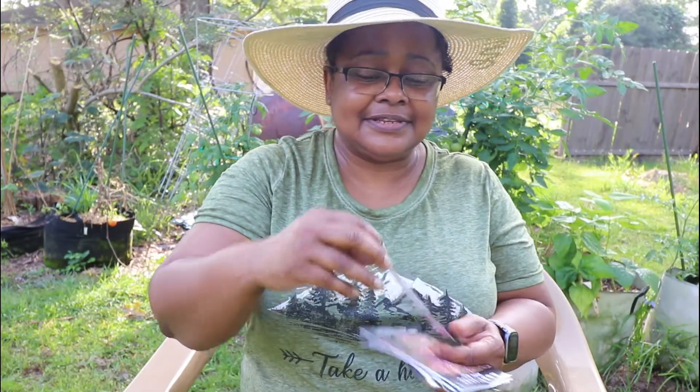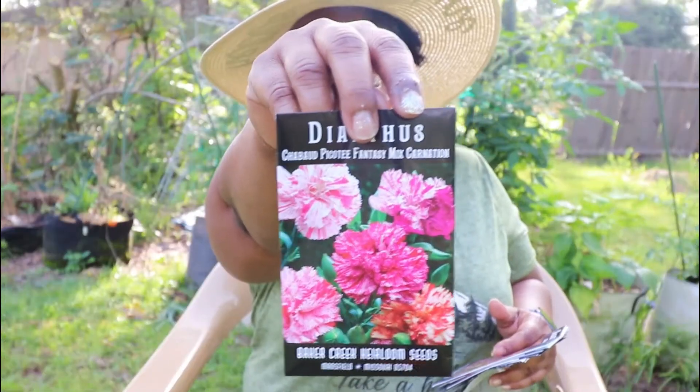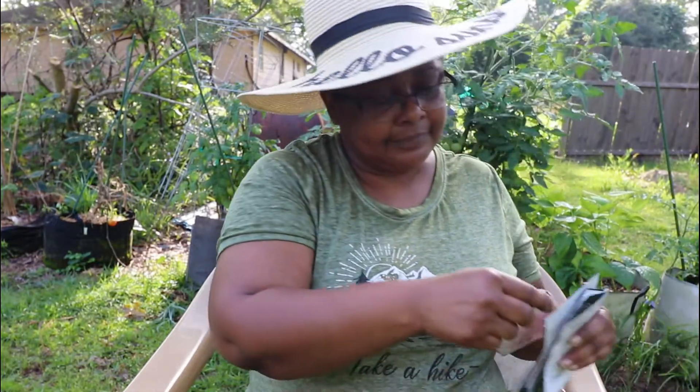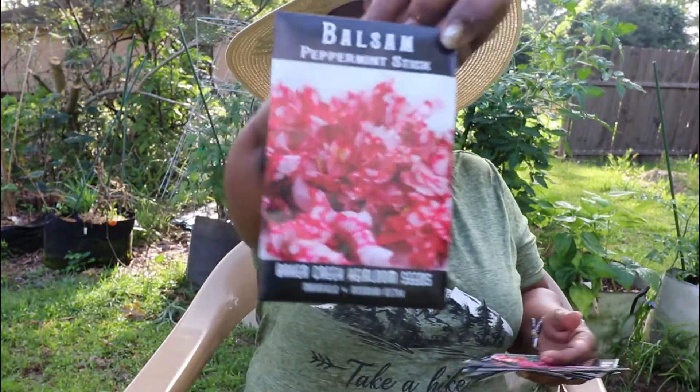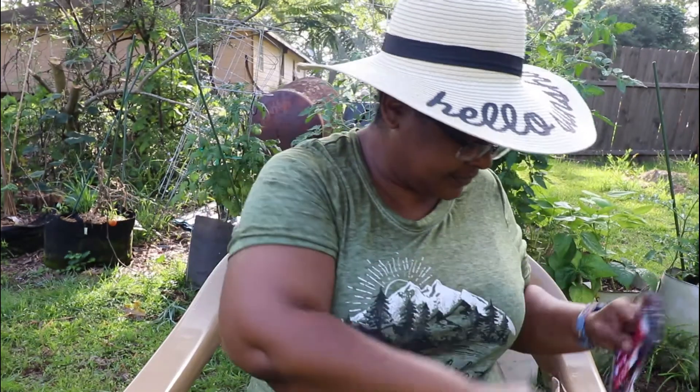I got some dianthus — I love those, those are some beautiful flowers. Balsam peppermint stick. I still wasn't able to get my giant Japanese mustard greens or red mustard greens, but as soon as they come in I'm going to order some.